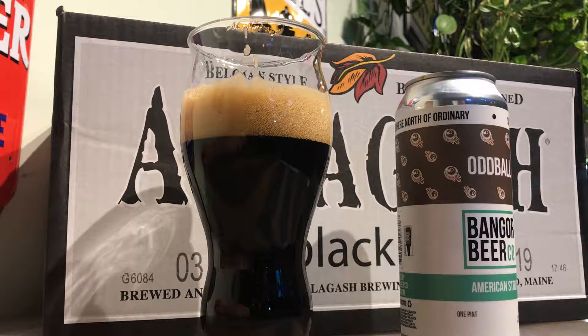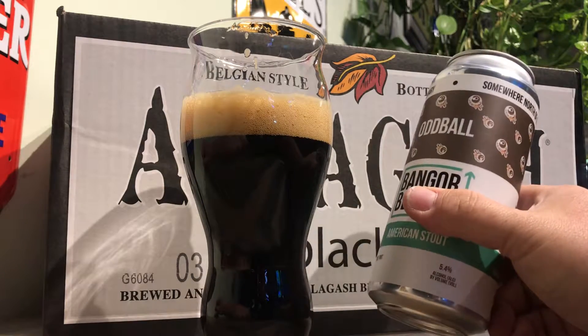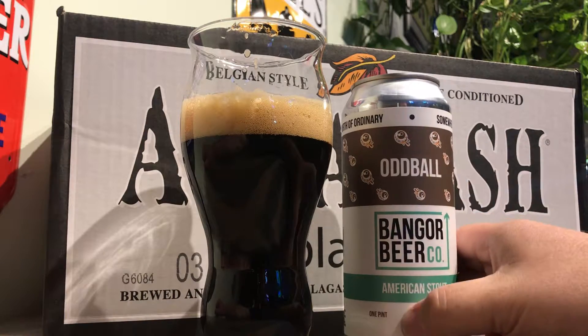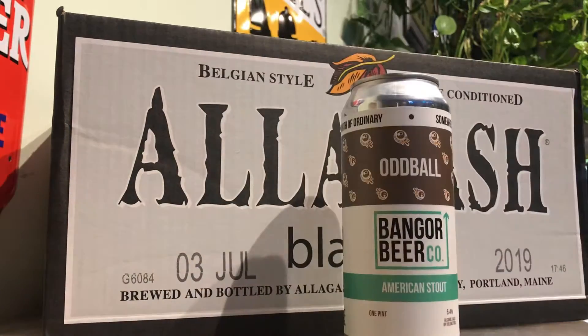Oh yeah. The mouthfeel is relatively viscous. It's not light by any means. It's not ultra heavy either, but for 5.4% it's got a nice viscosity. Perfect carbonation for the beer, for being a stout. Really nice.